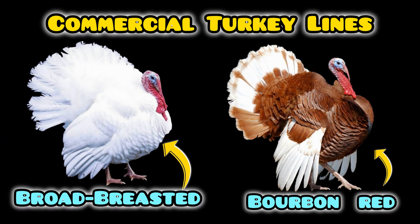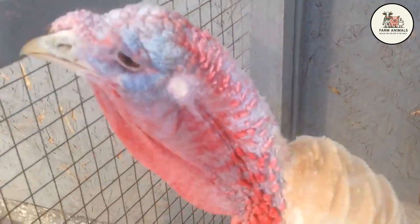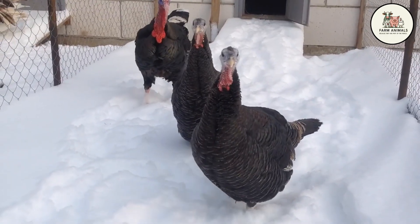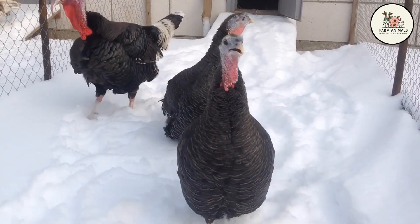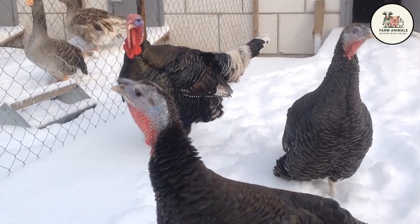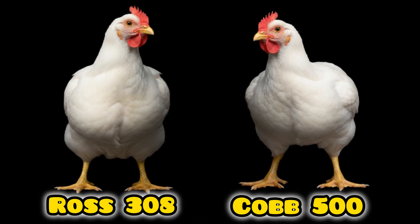On the other side, the turkeys rise up, represented by the massive Broad-Breasted White and the Bourbon Red, betting on sheer meat volume and premium value. This comparison is vital: is it more convenient to get fresh chicken meat multiple times a year, or to wait for the turkey's large weight to stock your family freezer or generate a high-value sale? Does the extra effort required by the turkey justify the superior flavor of the Bourbon Red? We will break down 20 key points to help you calculate the real profitability of your home farm.